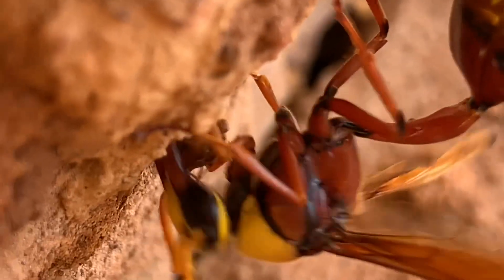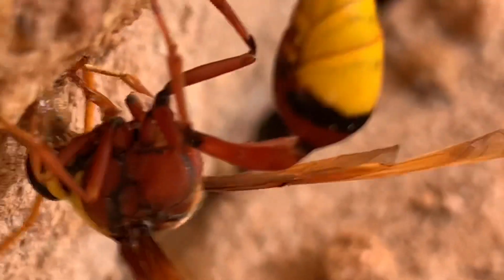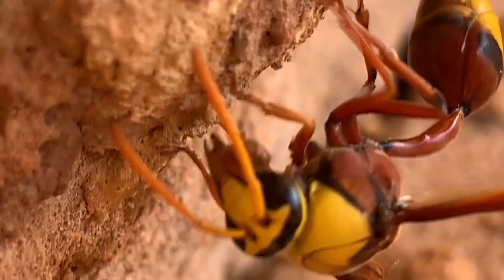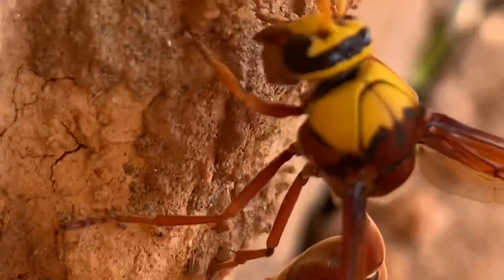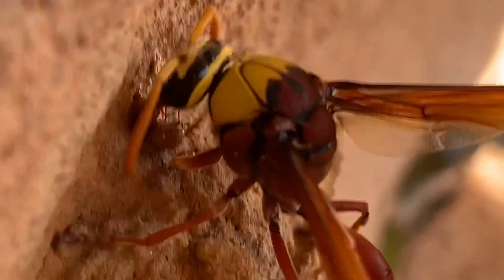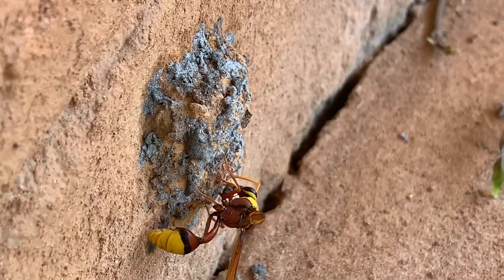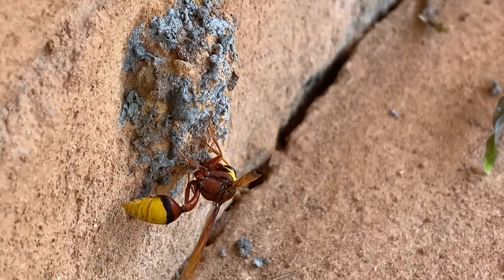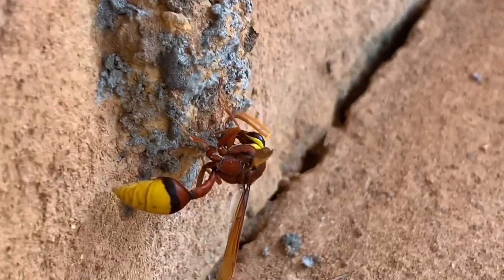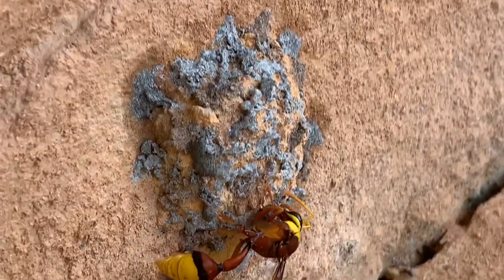Potter wasp is a remarkable architect. It gathered mud, made a nest, and then sealed the egg with paralyzed caterpillars. I spent half a day capturing this — I really enjoyed it. I thought the construction was over, but when I came back after some time, I was shocked to see it had added a layer of cement over the nest, giving it a nice design. This is the first time I am seeing a potter wasp giving a cement touch to its nest.